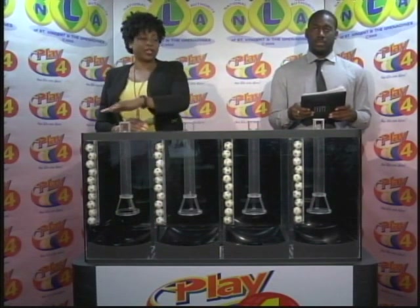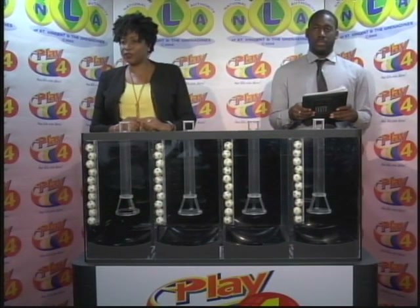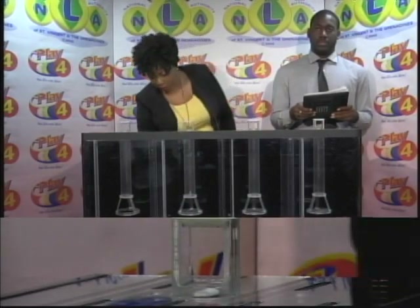Welcome back to the Play 4 draw. Witnessing our draw is Mr. Jermandy Thomas from the auditing firm of BDO. All eligible draw tickets should be dated the 15th of March 2019, our draw number 1683. We have 10 balls in each of the staging tubes numbered from 0 to 9. These balls were checked and verified by our auditor. I will now let them into the mixing chambers and get the machine going.